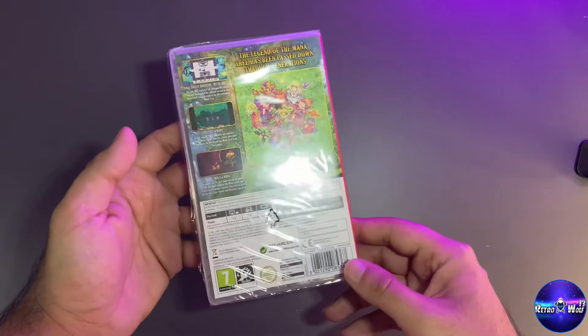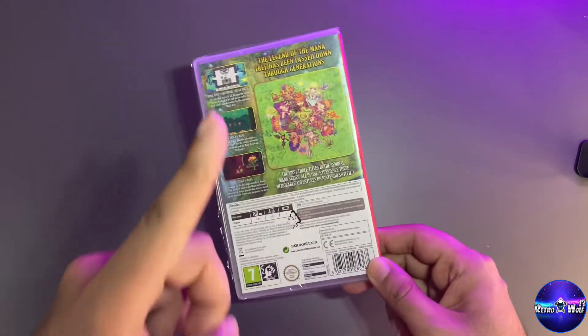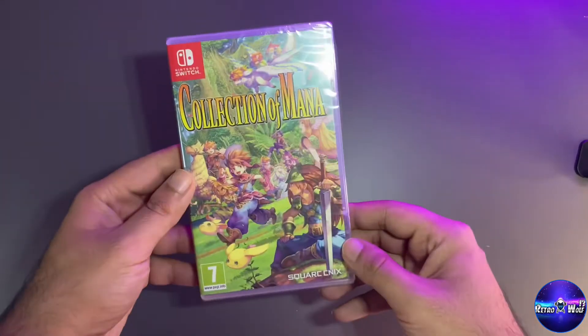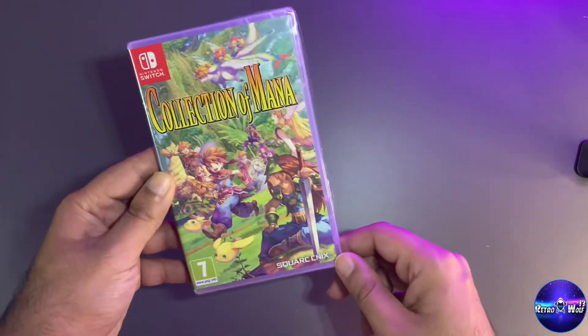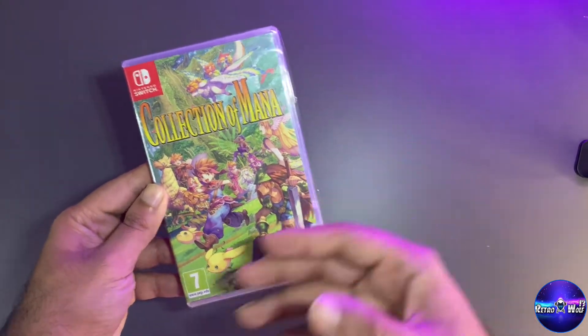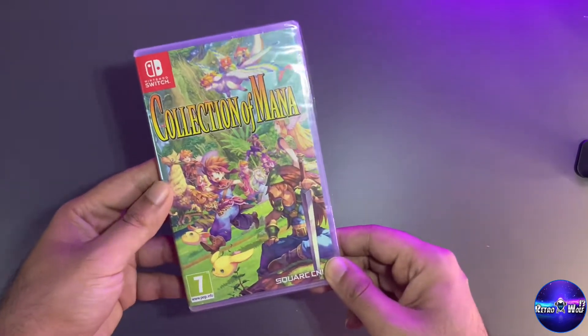Then we have Collection of Mana. I think there's Trials of Mana and I've got the other one — I can't remember what it's called — so I'll have all three in my possession at some point. These are classic games that you can just sit down and play and reminisce about the past.